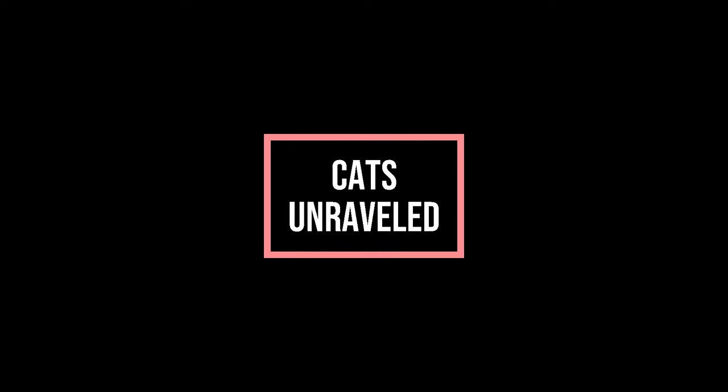If you enjoyed our video, please subscribe to Cats Unraveled. Thank you all, and see you in the next one.